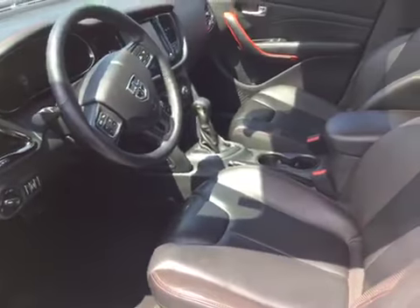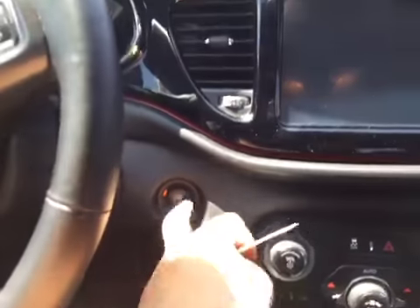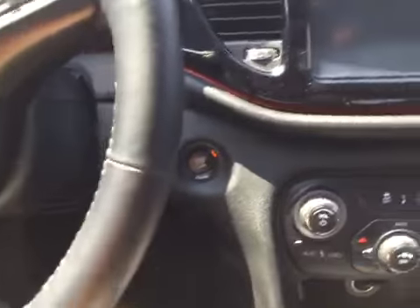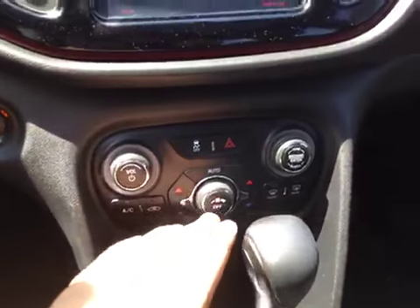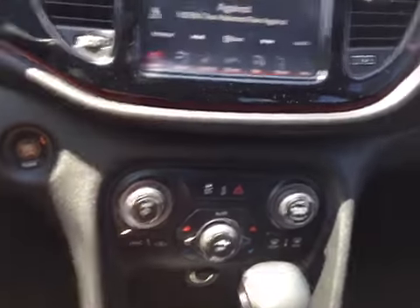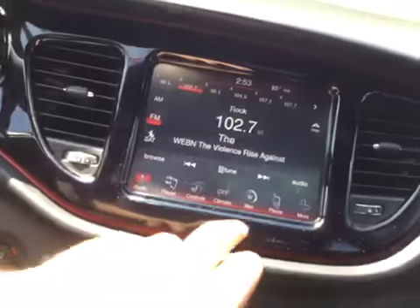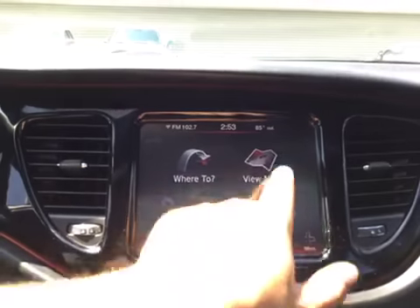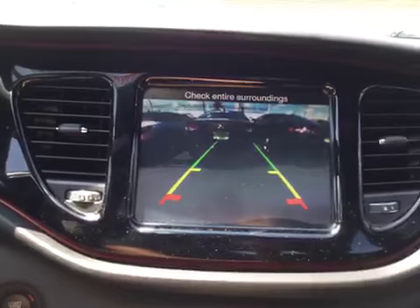Take a look inside — the premium leather is in excellent condition. Come inside, we'll start it up for you with the push button start. Just put your key right there. It's got your dual climate control, automatic transmission, navigation, and reverse camera.